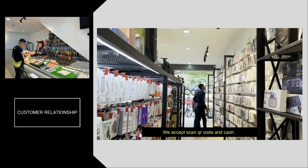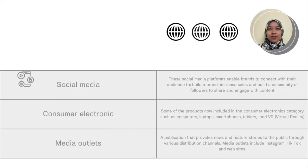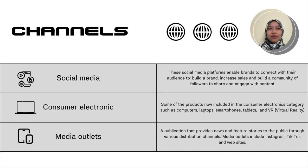We accept QR code scanning and cash payments. For channels, the first is social media — a platform enabling brands to connect with audiences, build a brand, increase sales, and build a community of followers who share and engage with content. The second is consumer electronics — products such as computers, laptops, smartphones, tablets, and VR. Third is media outlets, including Instagram, digital platforms, and websites.